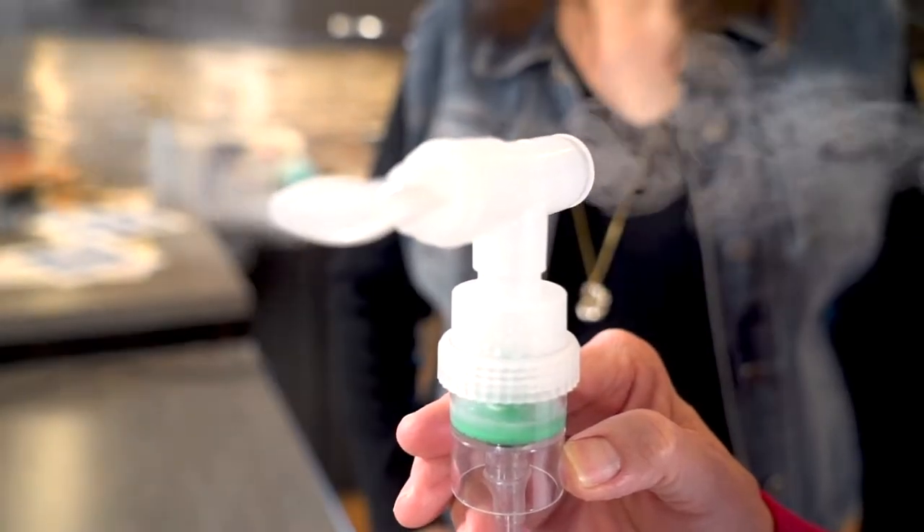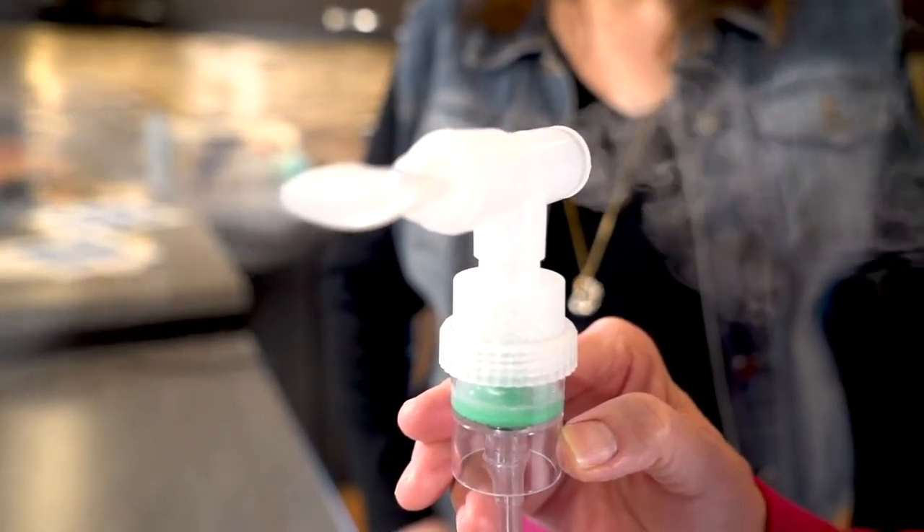The best way to use a nebulizer and to get the most medication in your lungs is to do it with a mouthpiece. See the mist that's coming out? When I actually breathe in, it's important to see that mist disappear with every breath. As I exhale, the mist will come out again, and as I inhale, the medicine will disappear — because then I know that it's in my lungs.